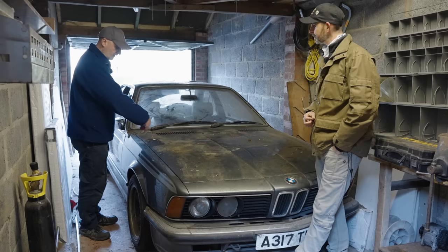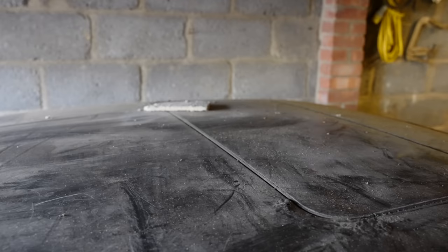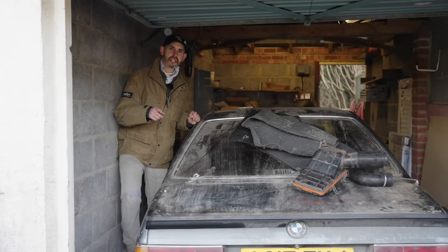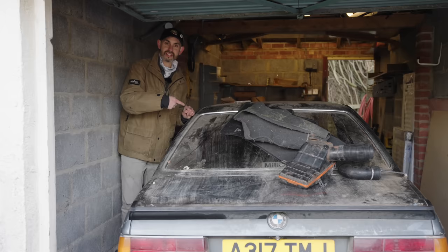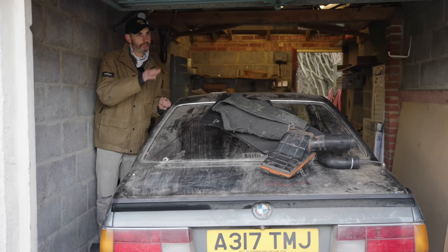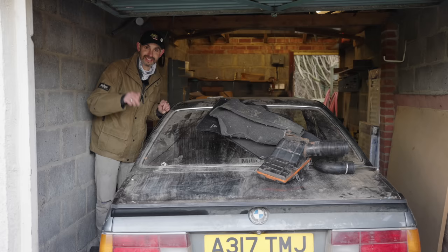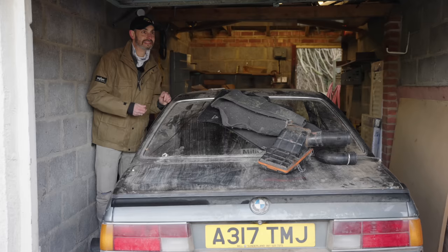We just had the neighbour from right opposite come over and say he remembered the day Pete moved in and drove this car in - that was the one and only time he ever saw the car running and driving. He said for years he kept telling Pete to get it sold or back on the road, and Pete would say 'yeah, I will do.' The neighbour thought there was some rust but said he remembered hearing it running and it sounded pretty good to him. So fingers crossed, mechanically it might be okay.